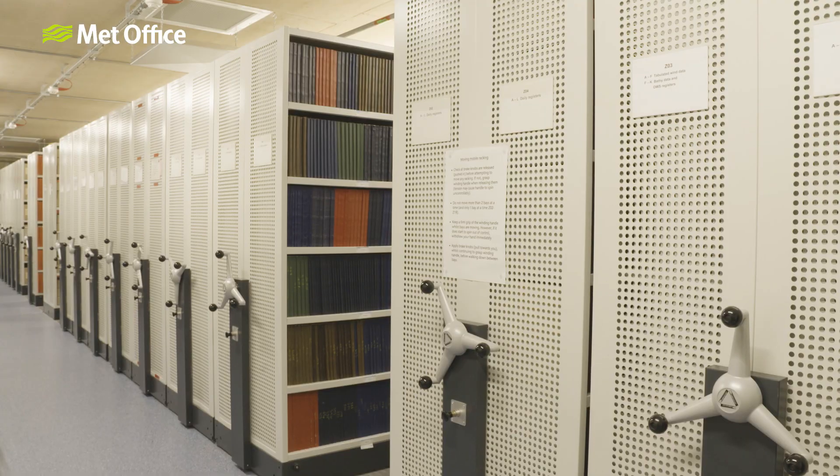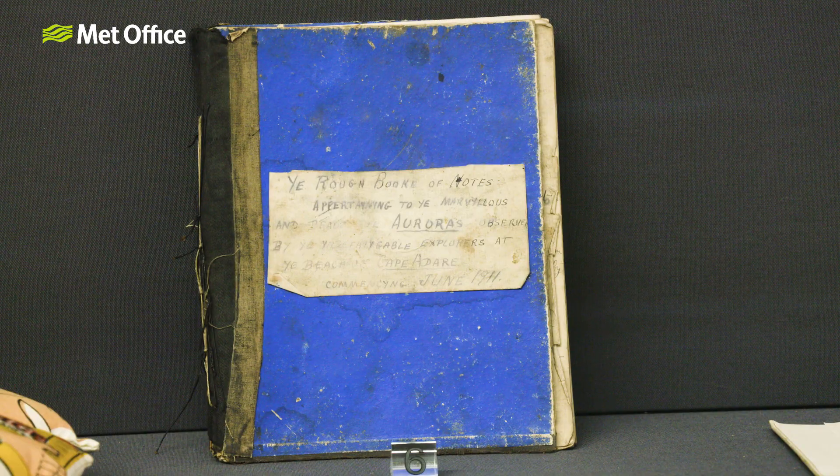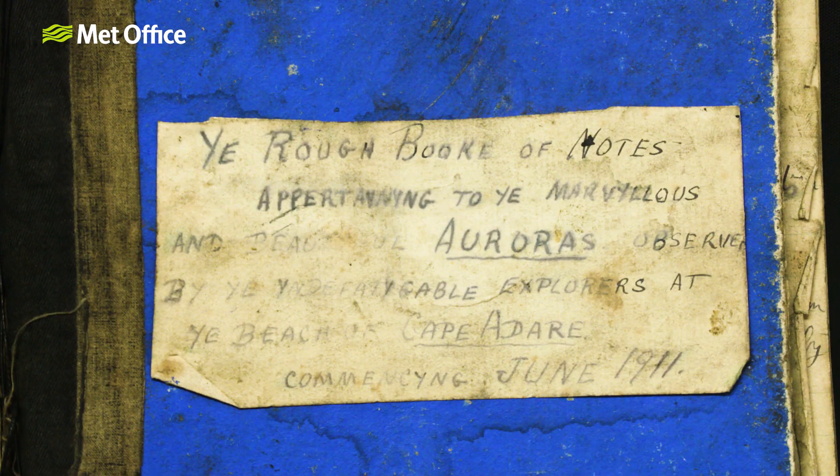And they're all public records, so we look after them as part of the Public Records Act. That's part of our national memory of the weather — they have to be looked after and made available. We've also got a load of other things that sit around that core collection, including private weather diaries that take us back before the founding of the office.